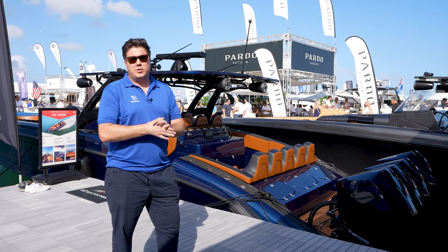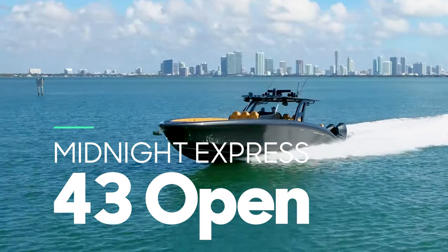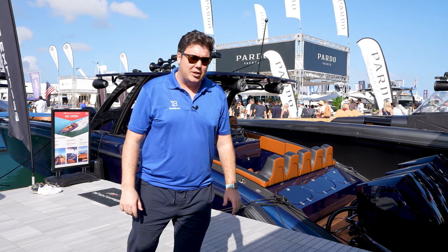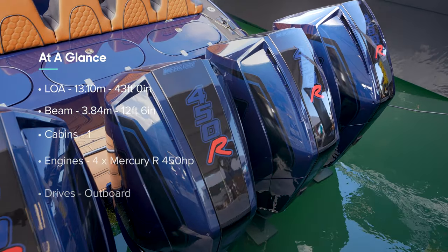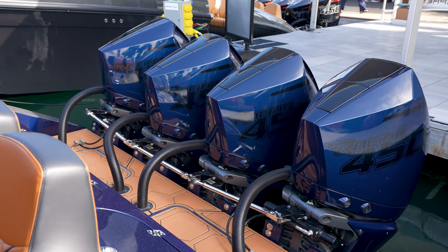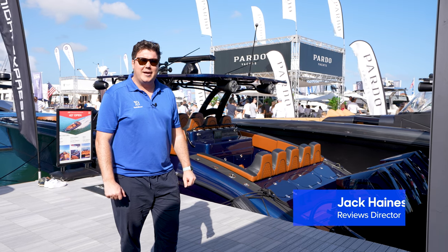This is the Midnight Express 43 Open, and if YouTube has ever served you footage from Haulover Inlet of boats passing through there, you'll have seen these things flying through there — absolutely crushing it. This particular one has got four 450 horsepower Mercury Racing engines and will do 85 miles an hour. I've always wanted to have a close look at one of these, so let's go and do it. I'm Jack Haynes, welcome to Yacht Buyer.